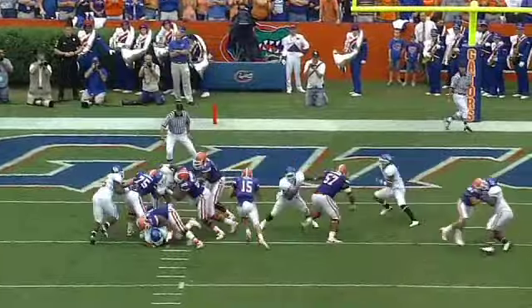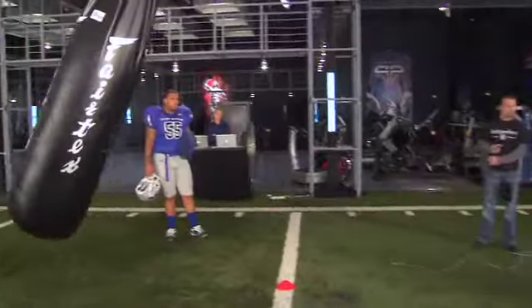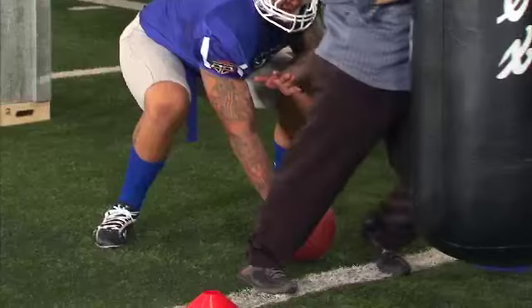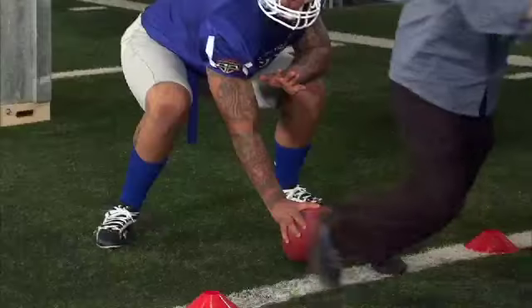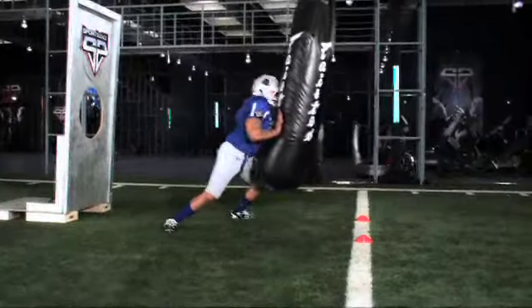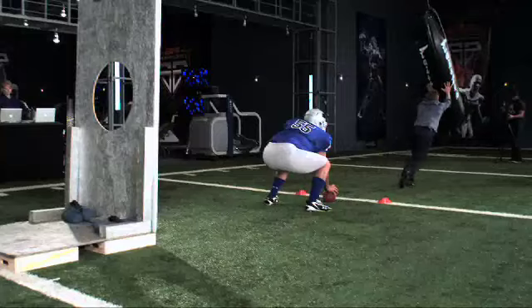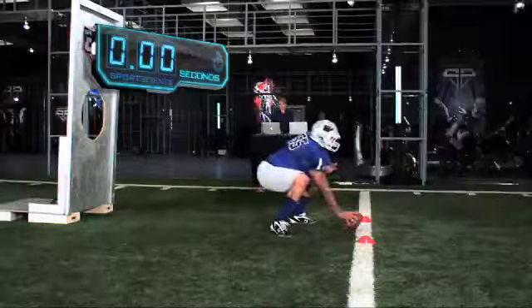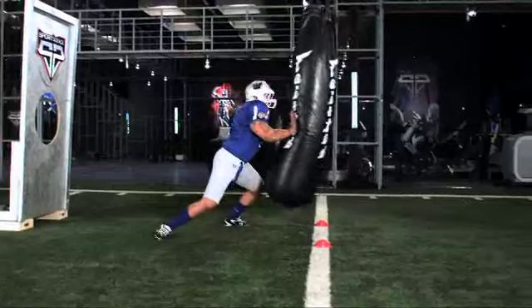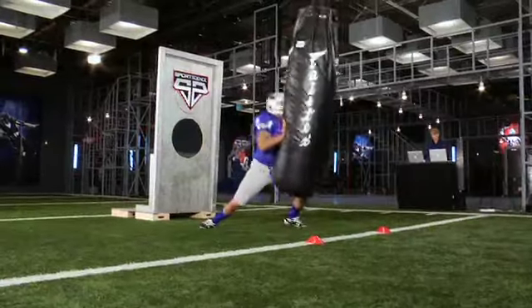Of course, O-linemen rarely encounter stationary defenders. We simulate a blitzing linebacker with a swinging heavy bag — Pouncey snaps the ball to the target before attempting to stop the bag as it swings back. Pouncey fires his snap in just two-tenths of a second. As the 300-pound bag, which weighs almost as much as he does, barrels towards him, Pouncey repositions his hands in just three-tenths of a second. He stops the bag cold, fully absorbing over 1,100 pounds of force, and once again goes a perfect ten for ten.